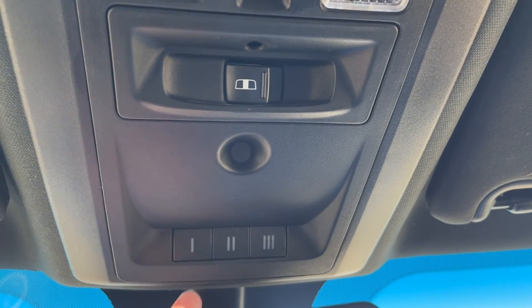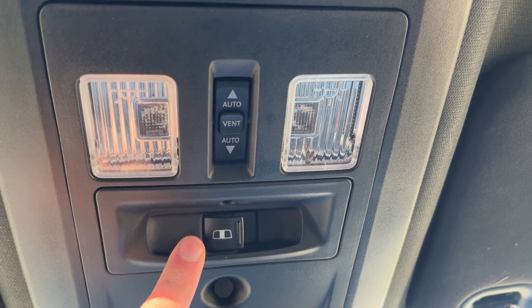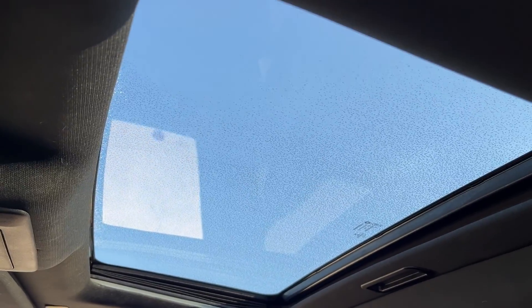Moving above the rear view mirror we have universal garage door opener with three settings, power sliding rear window, and our controls for our powered sunroof. Then lastly we have our sunroof in the front of the vehicle.